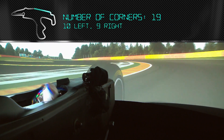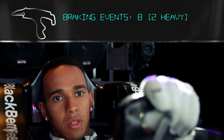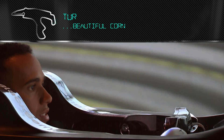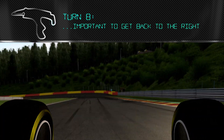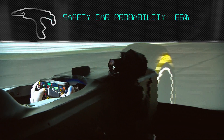Quite low downforce, so braking into this next complex is really difficult. Really important the exit you get down the hill into Turn 6. Beautiful corner — it's a very, very long right-hander. Important to get back to the right, carry lots of speed and get on the power out of Turn 9.